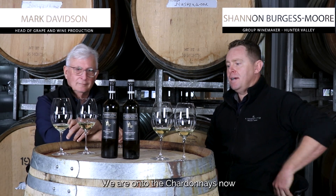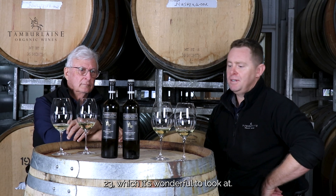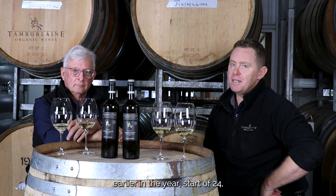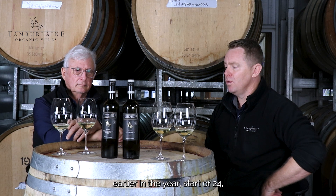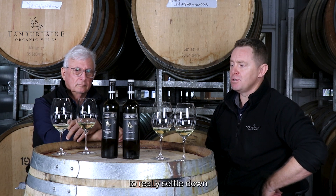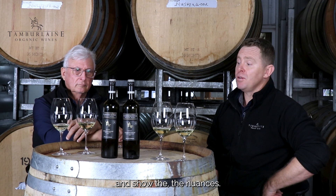Okay, we're onto the Chardonnays now — the 2023s, which are wonderful to look at. These were bottled earlier in the year, start of 2024, with a goal to give them a little bit of bottle age this year, to really settle down and show their nuances.